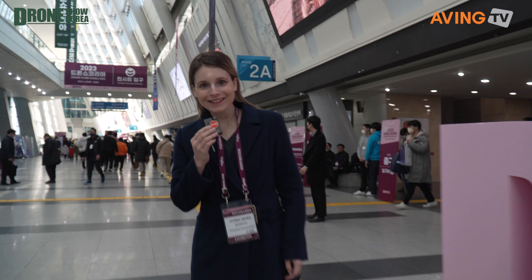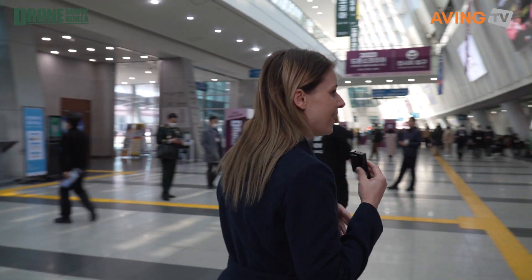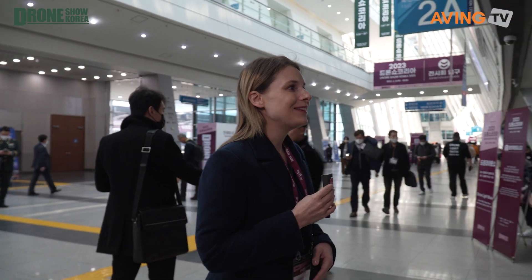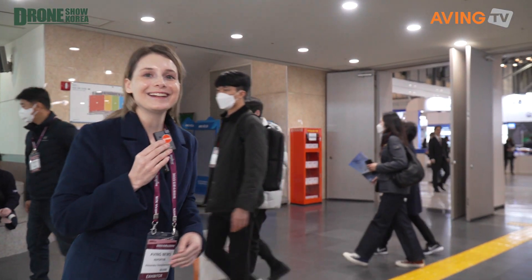Good morning and welcome to the 2023 Korea Drone Show. We are here in beautiful Busan, South Korea at BEXCO. This is the biggest drone show in this part of the world, especially in Korea. It is filled with all sorts of exhibitors, buyers, different conferences, events, exhibits you can experiment with. It's taking place over three days — today is Thursday, the first day. We've just had the opening ceremony. Friday and Saturday are ahead, so let's get started here at BEXCO.